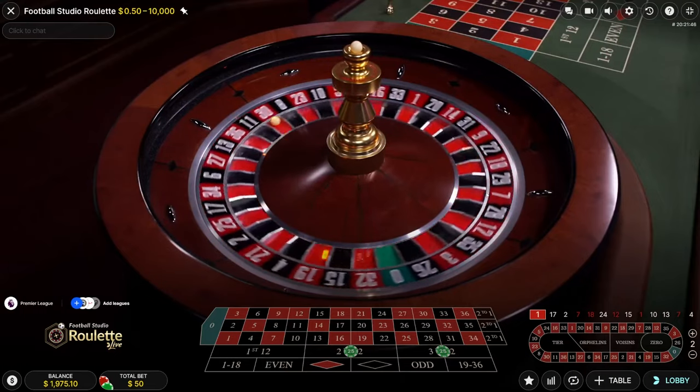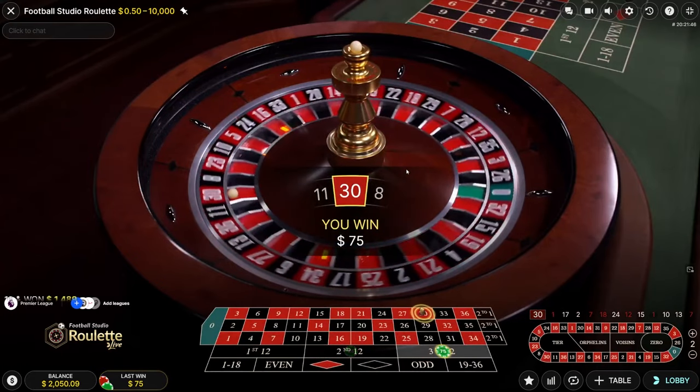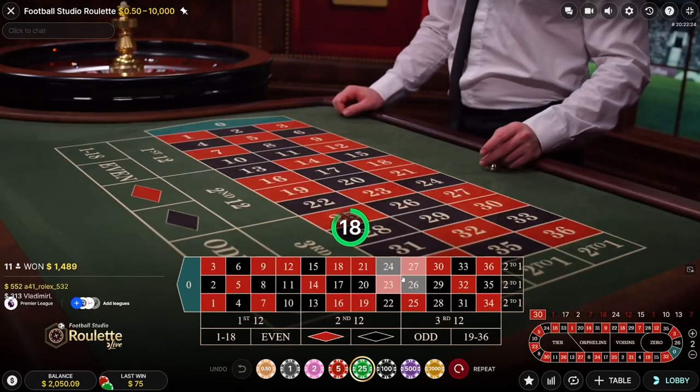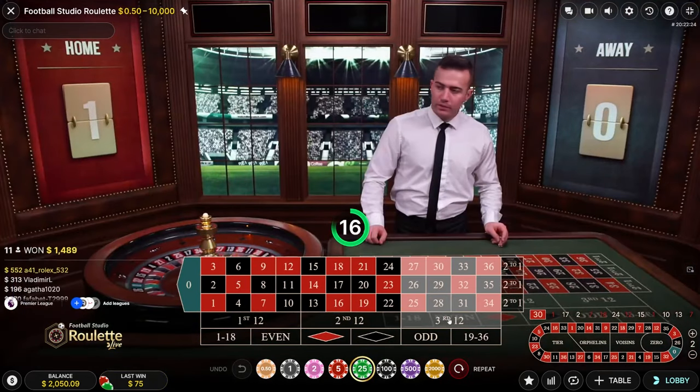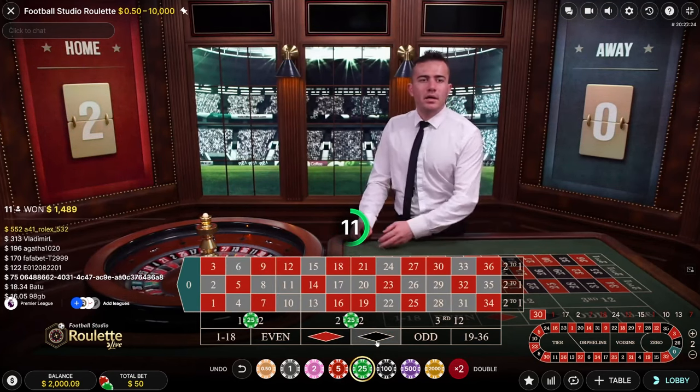We just got 30 — another win! Three wins in a row right now, we haven't lost at all. This is incredible. Now that we hit the third 12, you would then bet on the second 12 and the first 12.